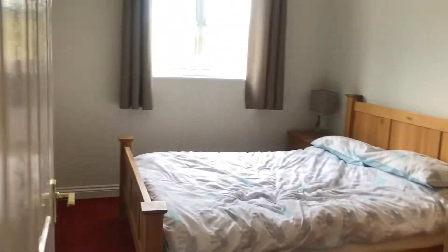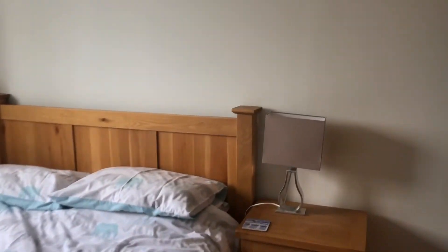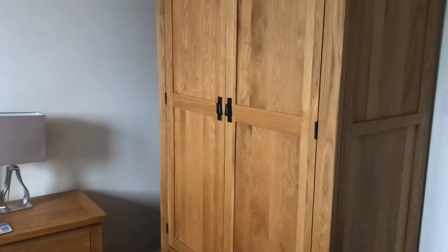Then coming through next to this is the master bedroom. Again, a really good sized double and the property does come furnished, so the furniture in here is really nicely presented.